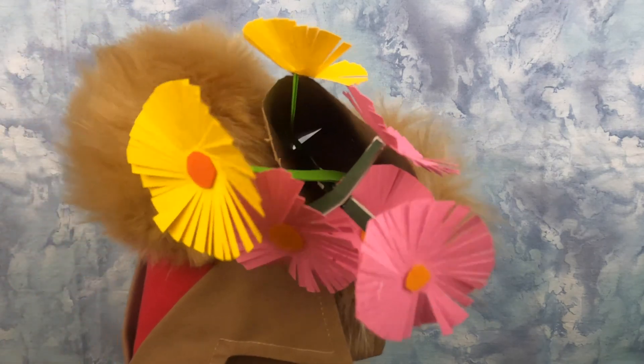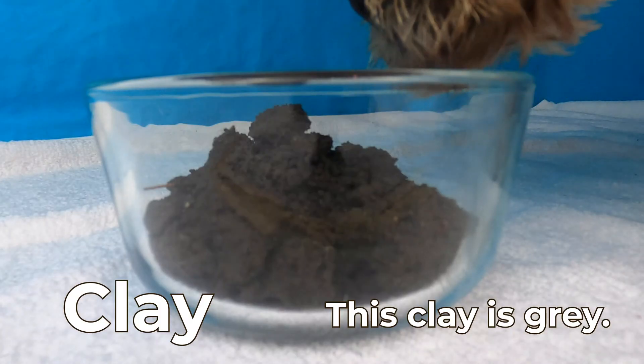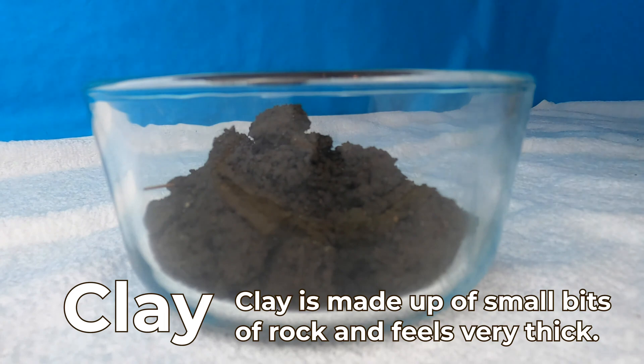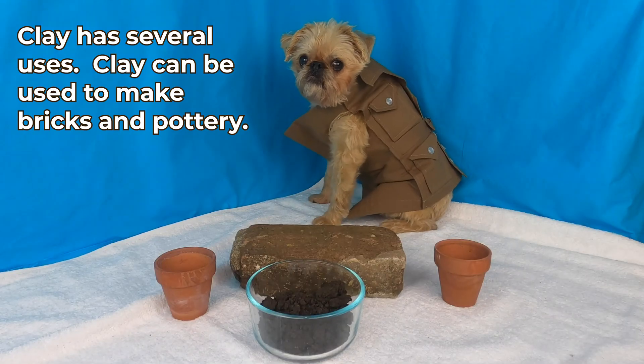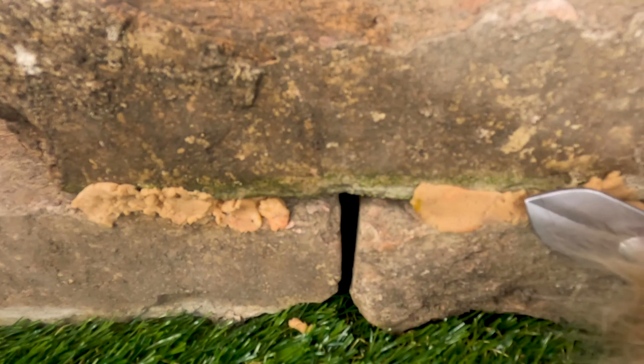Lucy, have you bought any plants lately? Sure have! This clay is gray. Clay is made up of small bits of rock and feels very thick. Clay has several uses. Clay can be used to make bricks and pottery. This ought to do the trick. Lucy, what are you making? Oh, you'll see at the end of the clay!